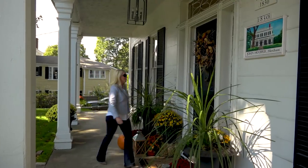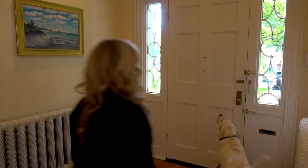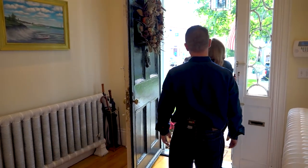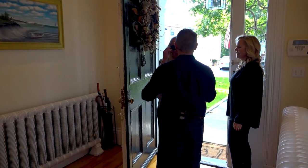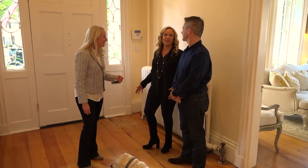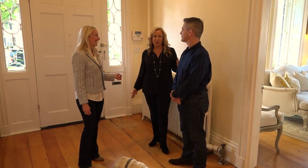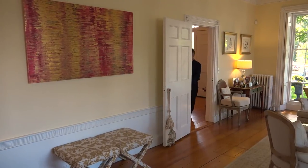Look at those windows! I feel like I know you already and I am in love with your neighborhood. I love living here — everybody knows everybody, we know all of our neighbors, everybody kind of looks out for each other. It's a small town but it's big enough you don't feel like it's too small. Alright, let's start the tour.